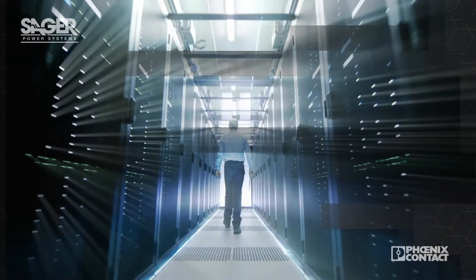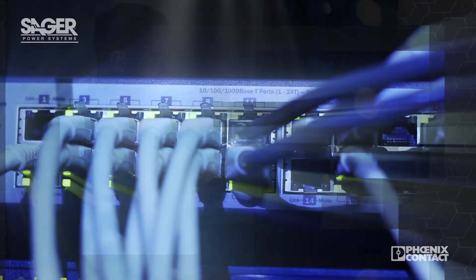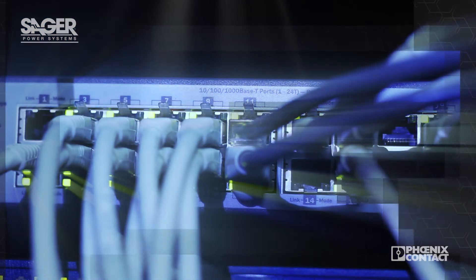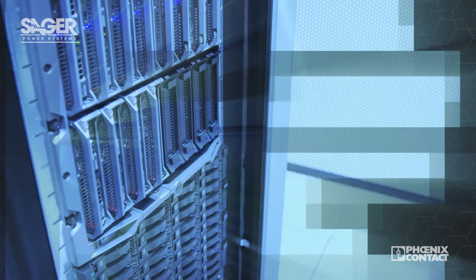Power touches every aspect of a control system, and no matter how sophisticated that system is, it's just one power disturbance away from a costly, lined-down situation. This makes true power reliability critical to successful operation.